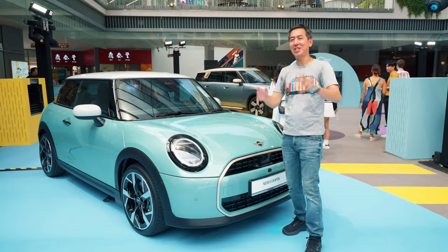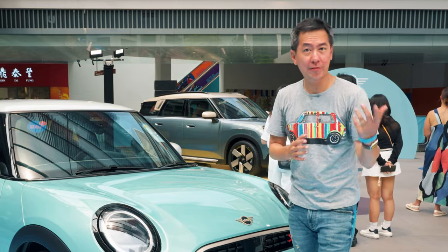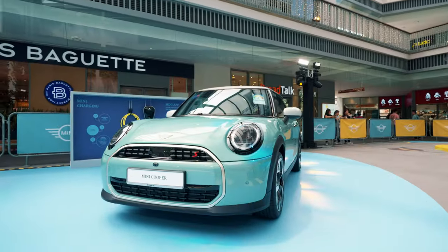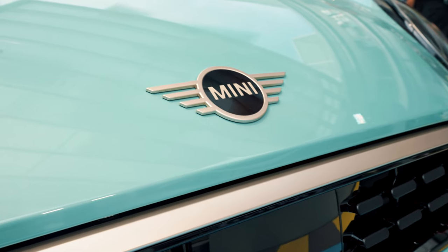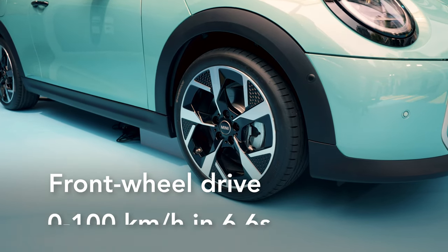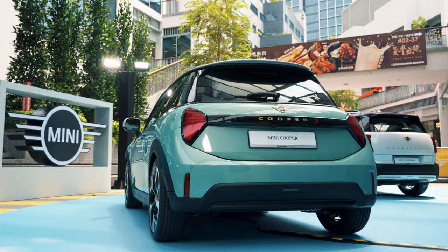Finally, for the most traditional MINI fan, this is the Cooper S — a petrol car. You can see it's built on a different platform from the electric ones and still has the plastic wheel arches from the previous model. For those into model codes, this is the F66. Under the bonnet is a 2-litre turbo engine with 204 horsepower, driving the front wheels through a 7-speed gearbox, getting to 100 in 6.6 seconds. The MINI Cooper S is still a pocket rocket and it's still a 3-door with 4 seats.